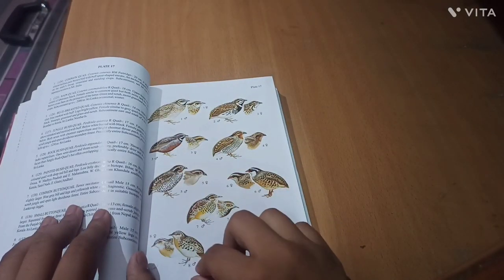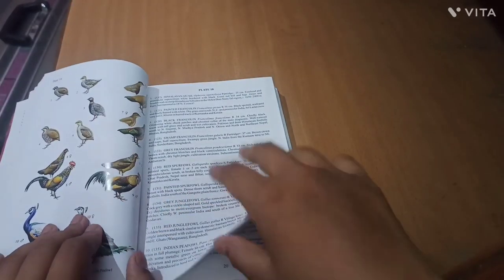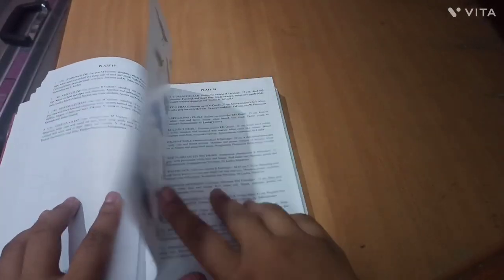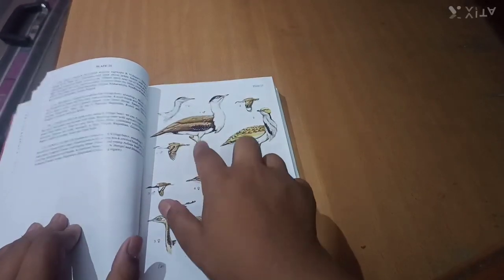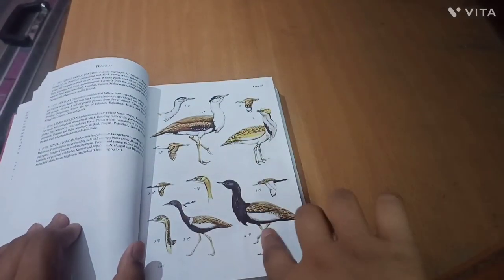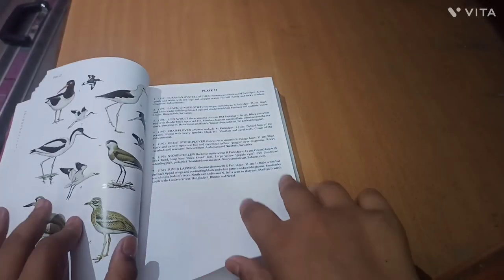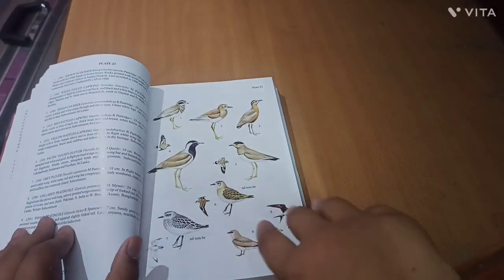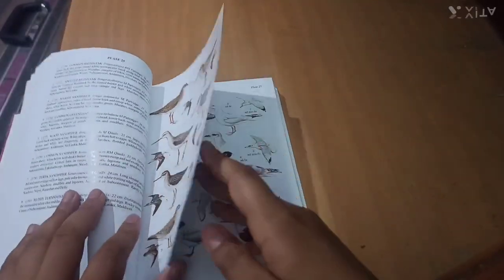The plates are very neat, clean, and well-clarified. The patterns on them reflect clarity and are very useful for a birder to identify a bird in the field. It does not cover actual photographs of the birds, but it is good for identification purposes.